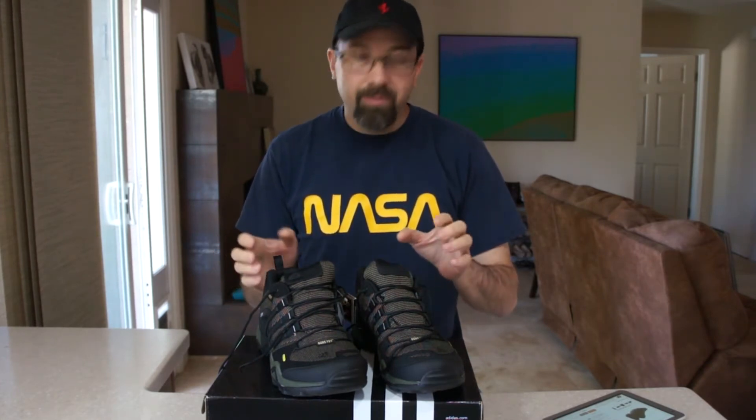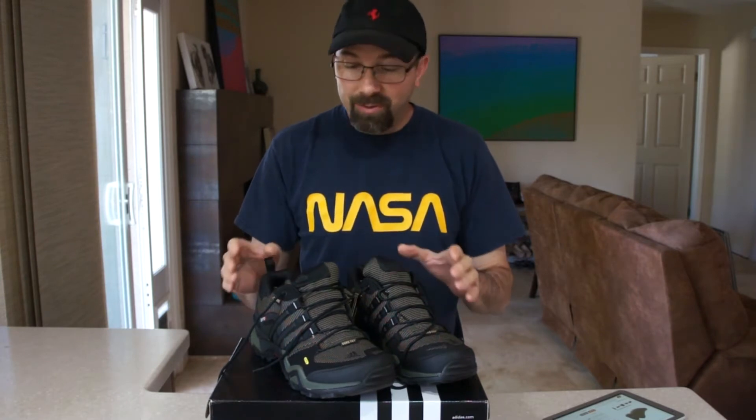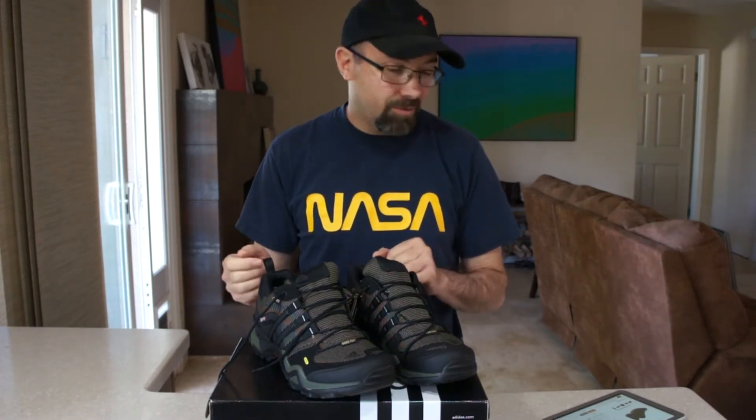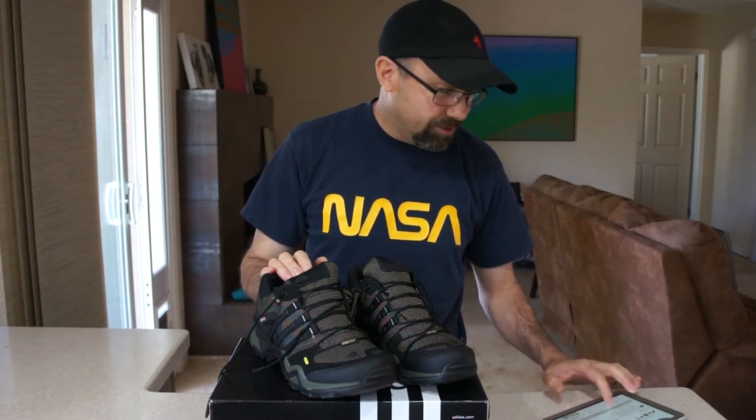I've always liked Adidas, and to find a good hiking shoe from them I was a little surprised. I thought they only made athletic shoes, but if they can combine those into hiking I think that's a great benefit. So I'm going to quickly go over some of the specs on these shoes.